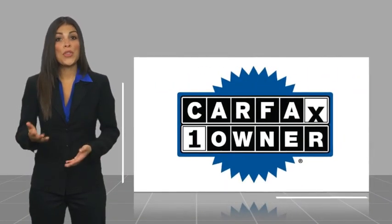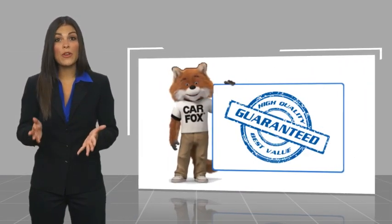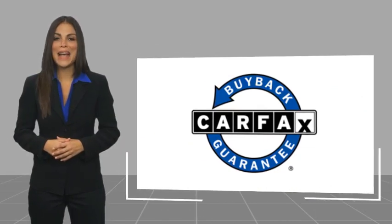It's a one-owner vehicle with a CARFAX Vehicle History Report. Be sure to find a complimentary copy of this report online or contact the dealership. This vehicle qualifies for the CARFAX Buy Back Guarantee.